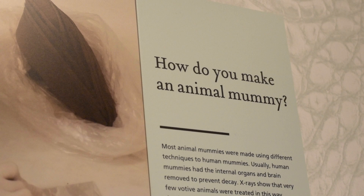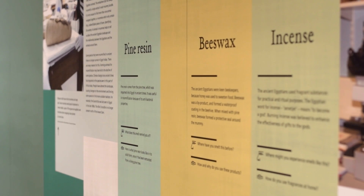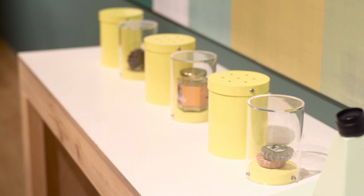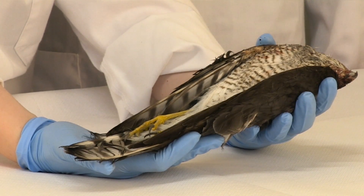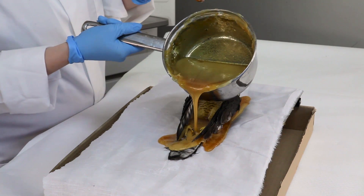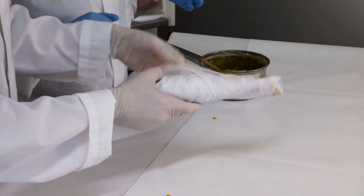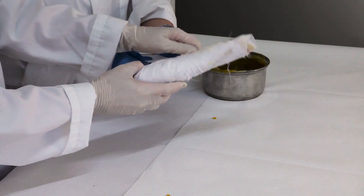One of the things we do here as part of the biobank project is experimental mummification. The main reason we do that is because there's very little written evidence — there's no recipe for animal mummification that we've found yet. So the mummies remain our best source of evidence for how animals were mummified. Using clinical radiography to look at what's on the inside, we've been able to see how the embalmers were creating the mummy bundle, and we're now using that information to make our own mummies here in Manchester.